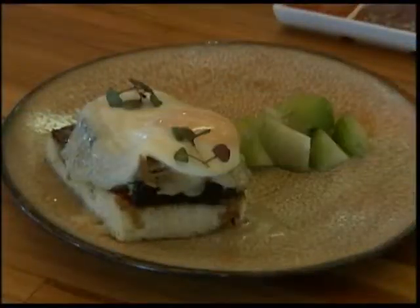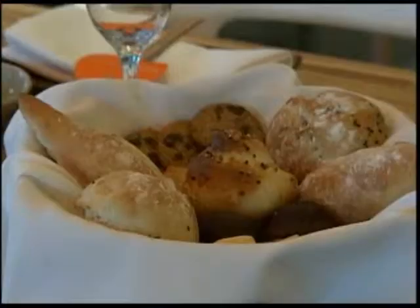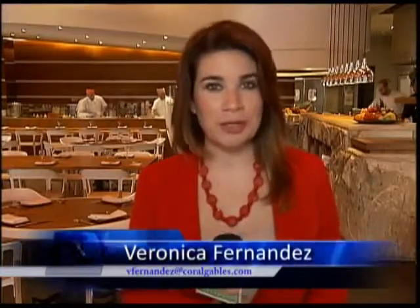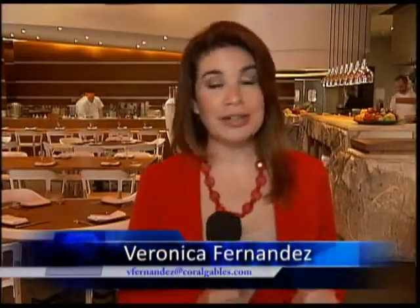All right, thanks Tania. Finally today, a sushi restaurant in the Gables is now open for breakfast. I know what you're thinking, so we sent Veronica Fernandez to check it out for us. Belkita, I'm sure you've heard that breakfast is the most important meal of the day, and I'm right here in Sushi Samba in Coral Gables where they have a brand-new breakfast menu.